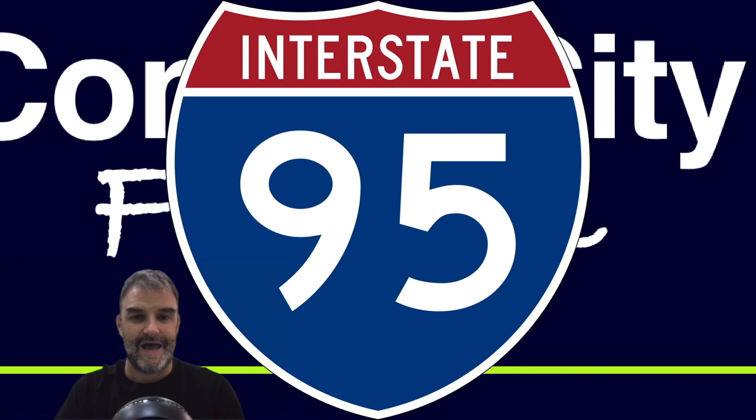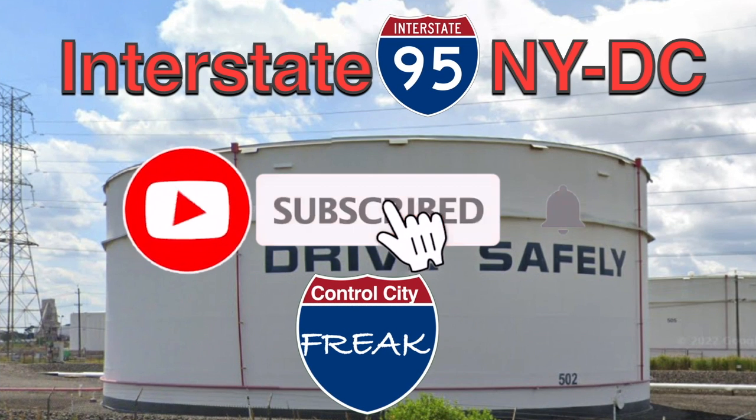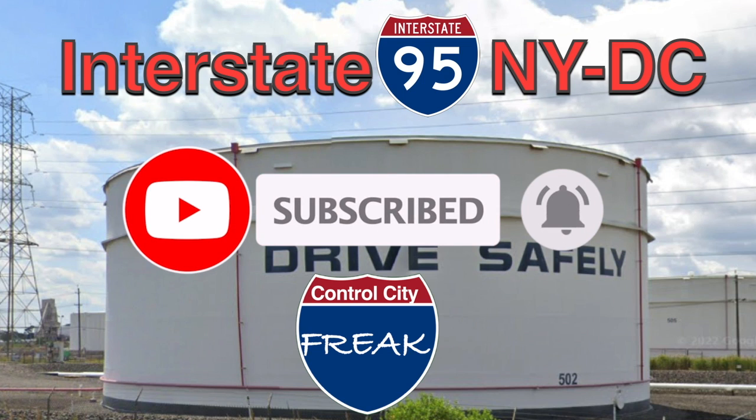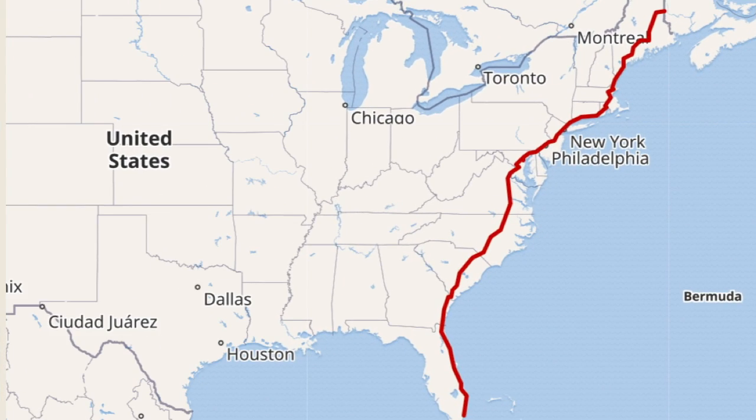Interstate 95. Alright, here it is. We made it. The last original I-95 full-length video recording. We've got super cuts coming soon. And today we are talking about Interstate 95 from New York to Washington, D.C. We did the northbound version. Now we're doing the southbound. It is one of the busiest interstate highway sections in the entire country. Let's take a look at our route.